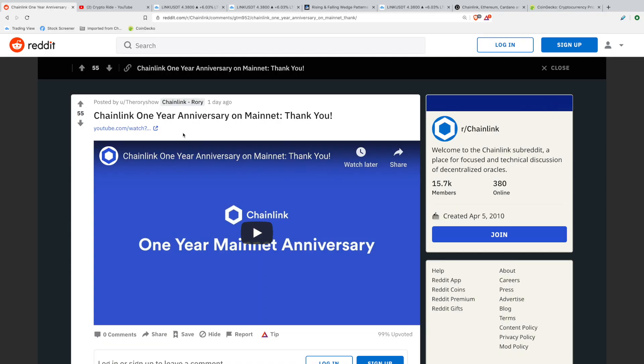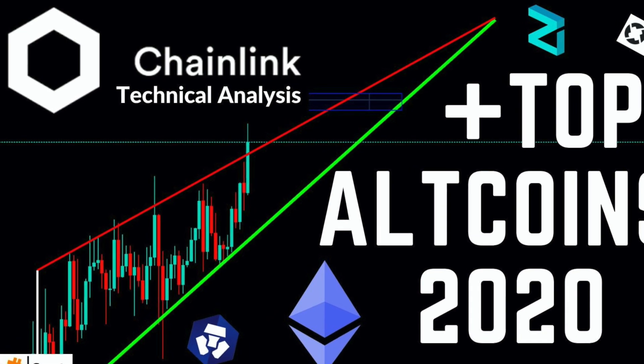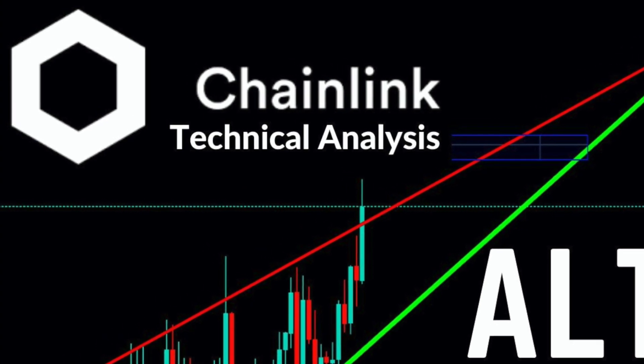It's been one year since the launch of the Chainlink mainnet, and the link price has been doing some celebrating. My name's Anthony, and in this Chainlink technical analysis video, we're going to explore a potential chart pattern that's forming on the link chart at the moment and give you a few possible scenarios to watch out for in June.